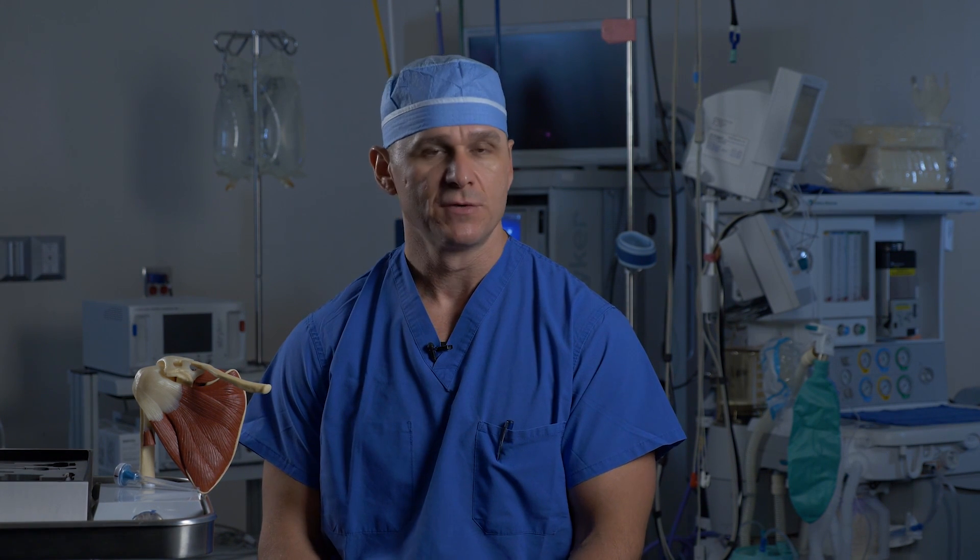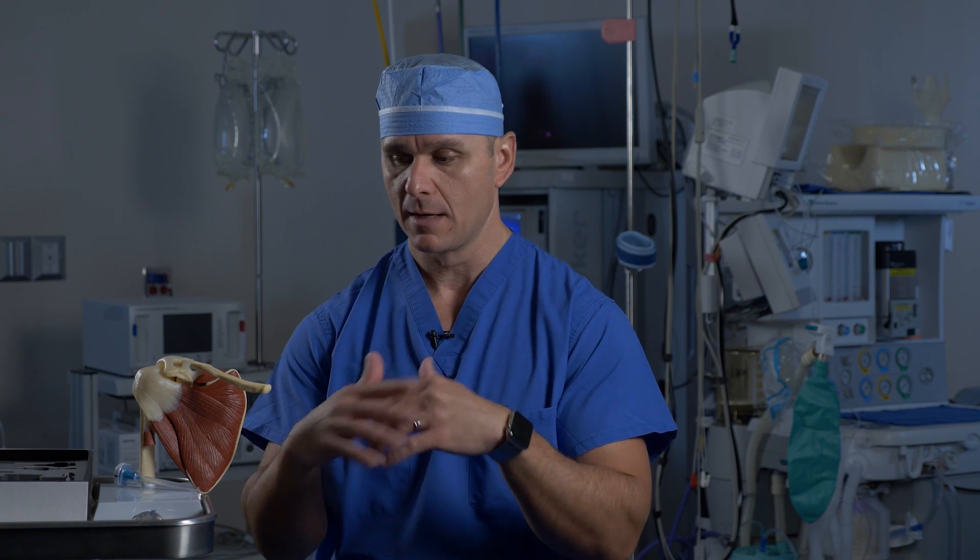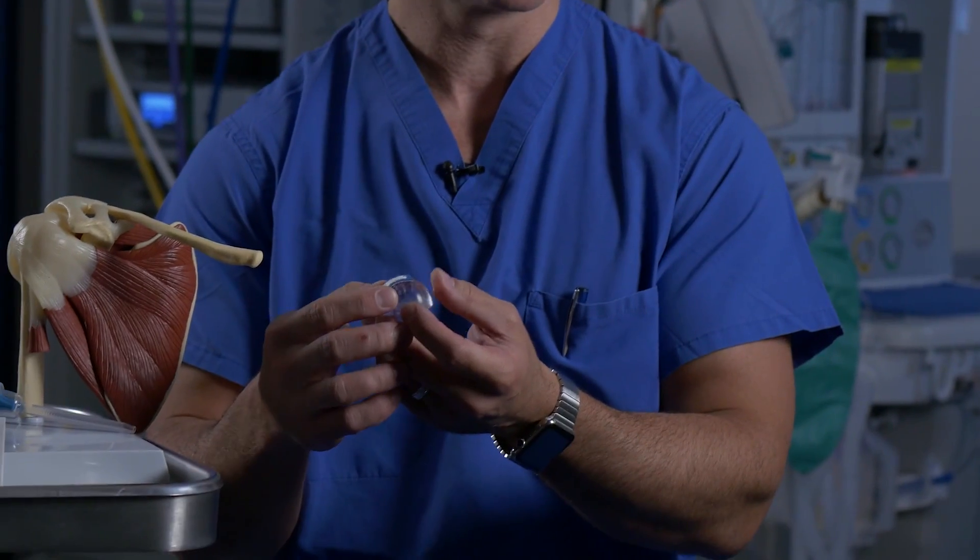The Rotation bioinductive implant is really helpful in my practice. It can be used in primary settings in the case of a rotator cuff tear that has never been addressed by another surgeon. It can also be used in revision settings in patients who have had a prior rotator cuff repair that has failed. I can go in, repair that rotator cuff, and then augment that area with the bioinductive implant, which will hopefully increase the probability of healing.